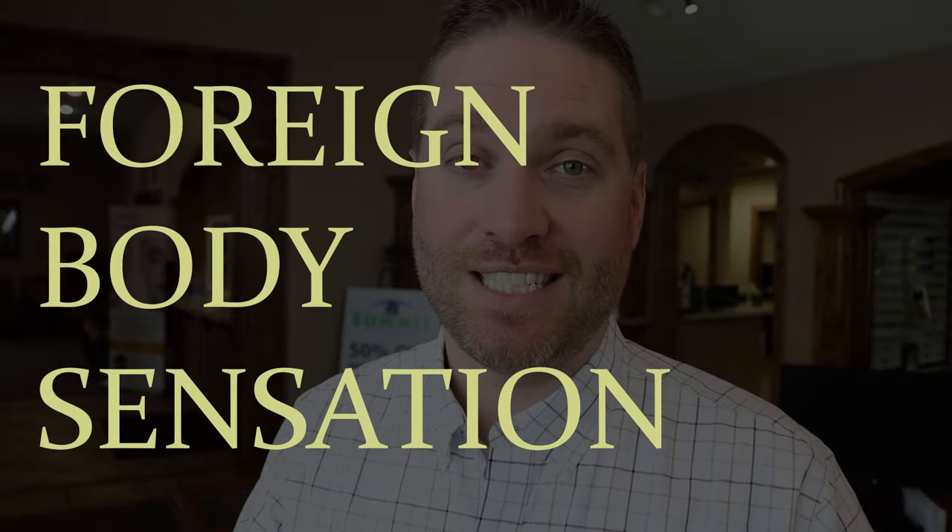One symptom a lot of people may not expect is a foreign body sensation — it'll almost feel like something might be inside their eye, on the surface of their eye, or underneath their eyelid. They'll spend a lot of time trying to rub or flush it out, and it won't come out. They'll come into the clinic saying they have something in their eye, but when I look, I don't see anything — I do notice that their eyes are really dry and may have dry patches or inflammation on the surface. That's what they're feeling as their eyelids run over those dry patches, almost like a foreign body.